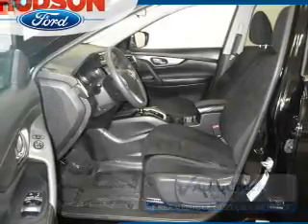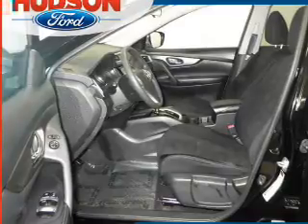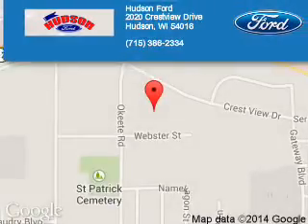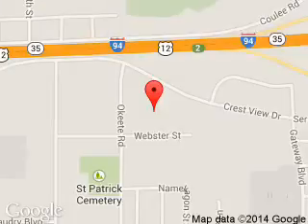Be confident in your purchase with an AutoCheck Vehicle History Report, the industry's trusted vehicle history provider. Great quality at a great price. Call or click to contact us today. Hudson Ford is dedicated to doing everything possible to ensure that the experience you have selecting your next vehicle is a pleasant one.